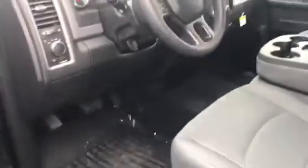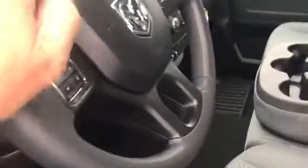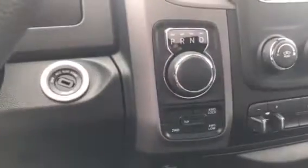Here's the front cabin area — automatic headlights, tilt wheel, Bluetooth, cruise control, and the stereo. There are trailer controls for the electric brakes, the gear shift, and also the four-wheel drive controls.